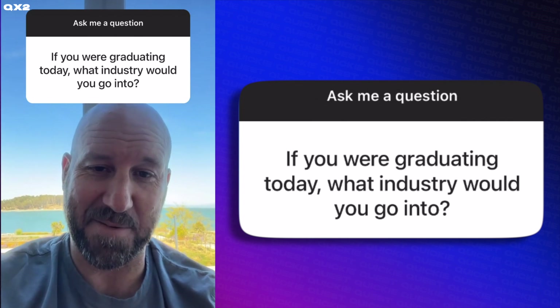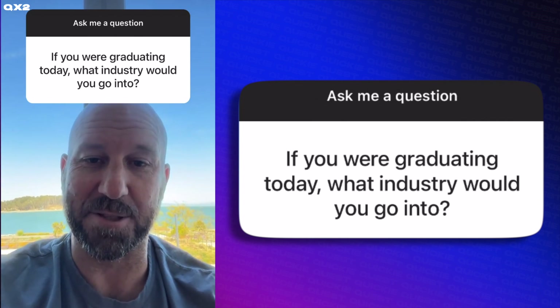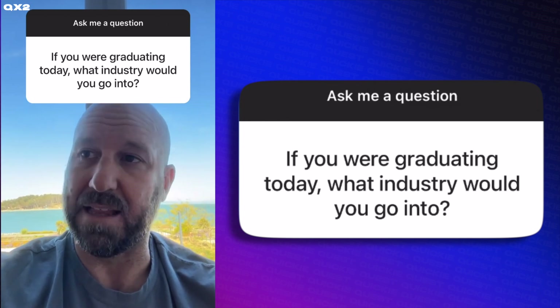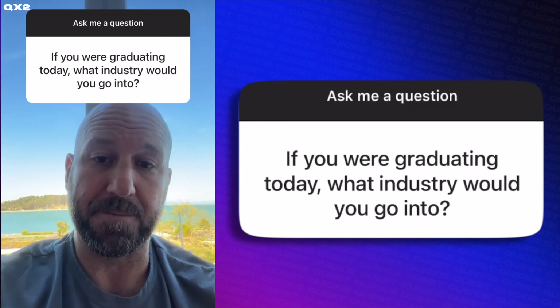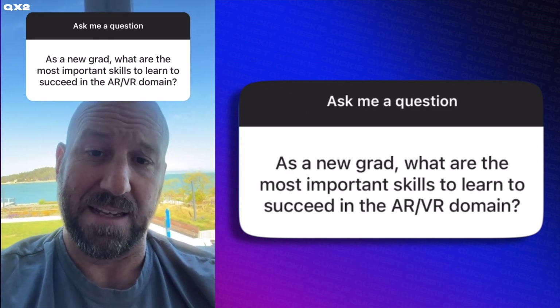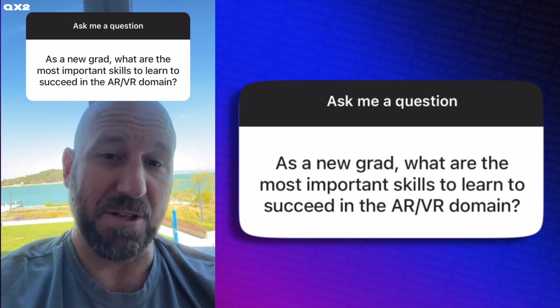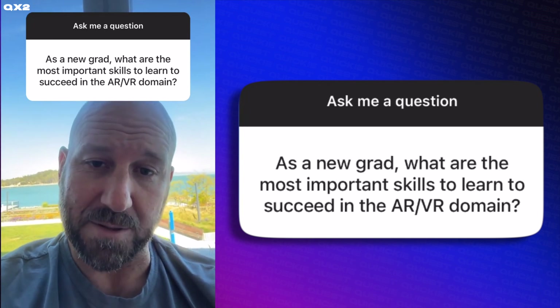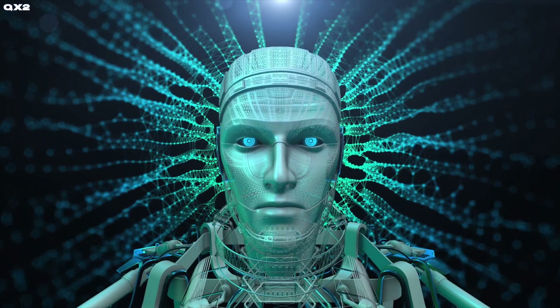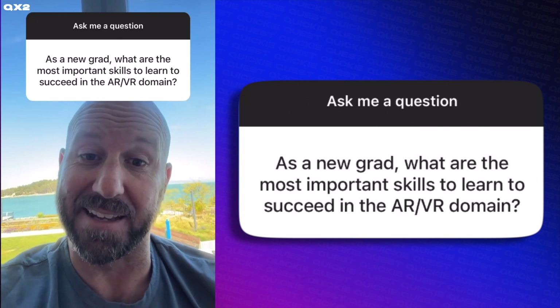I'd still go into technology. Make no mistake — I think this is the highest leverage place that somebody can make a difference in the lives of the most people, which is what I always wanted to do. But insofar as I'm giving advice to new grads, I just keep focusing on machine learning skills. It's the single most valuable skill set you can have today, because so much of our work depends on understanding data — sensor data.